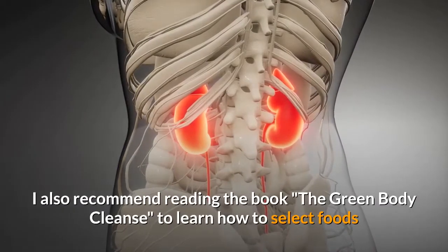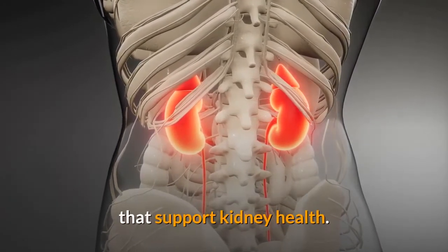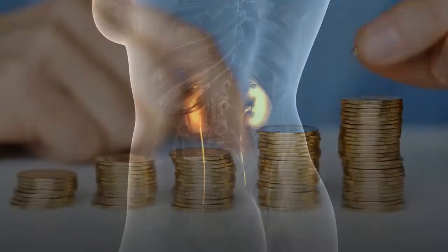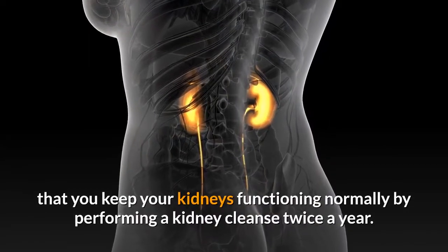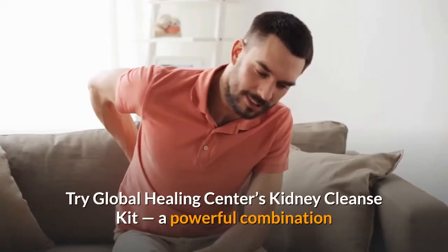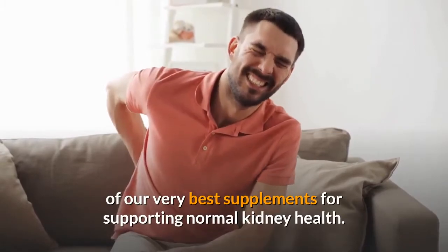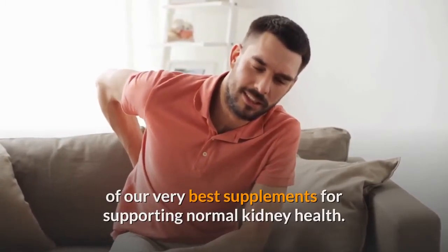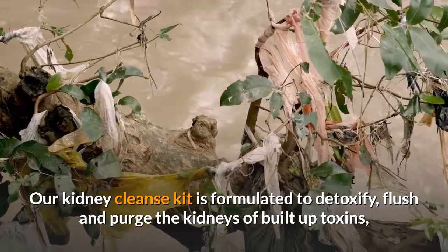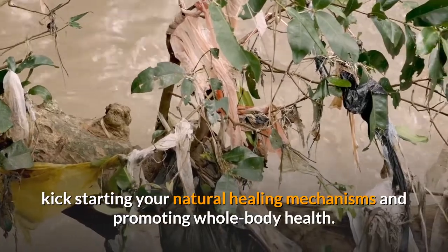I also recommend reading the book The Green Body Cleanse to learn how to select foods that support kidney health. Remember, an ounce of maintenance is worth a pound of cure. I highly recommend keeping your kidneys functioning normally by performing a kidney cleanse twice a year. Try Global Healing Center's Kidney Cleanse Kit, a powerful combination of supplements for supporting normal kidney health, formulated to detoxify, flush, and purge the kidneys of built-up toxins, kick-starting your natural healing mechanisms and promoting whole body health.